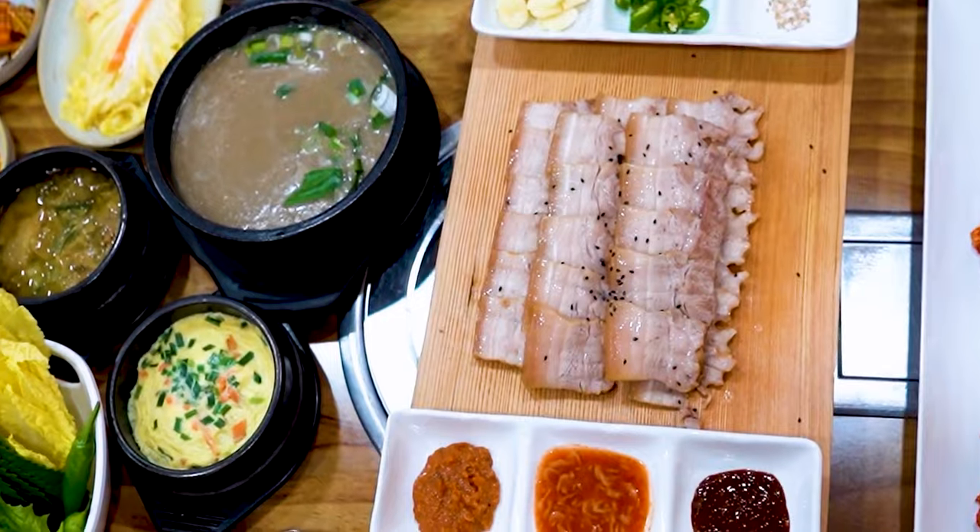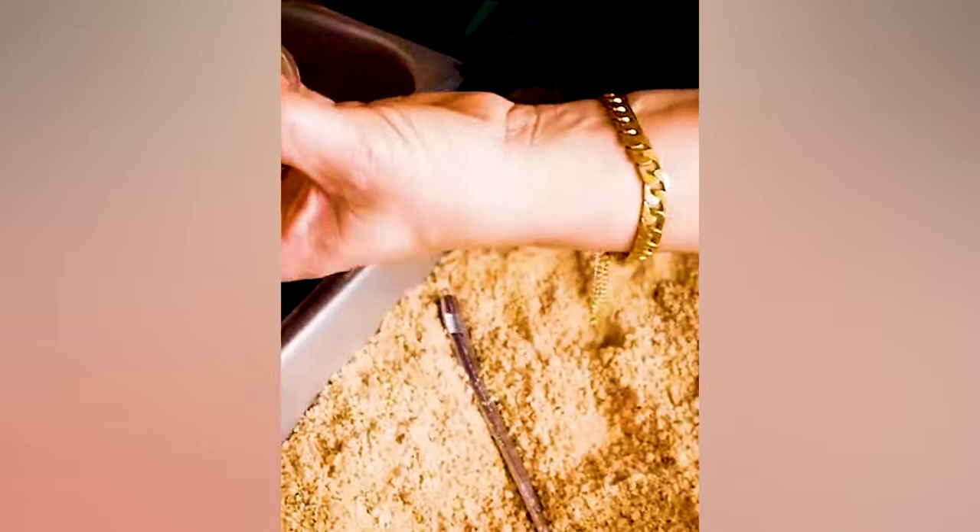Hey fellow wanderers, today's video is all about the best Jeju food to try. I'll be showing you the different types of food, the most positively reviewed restaurants, and how much the food is going to cost. So keep watching!